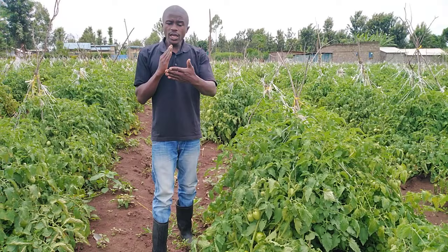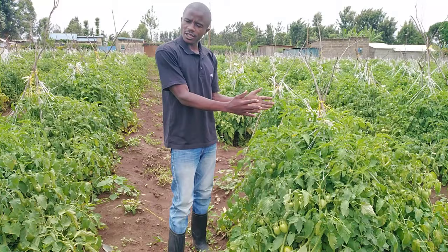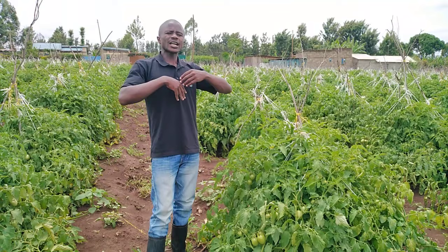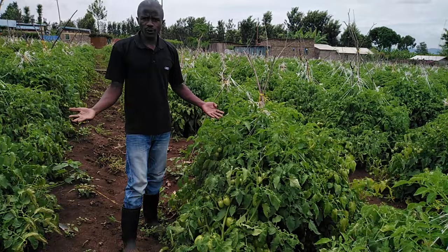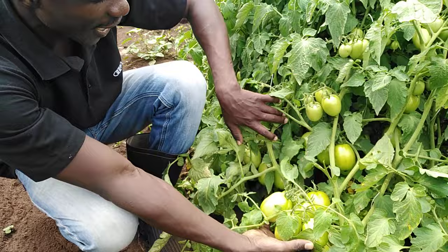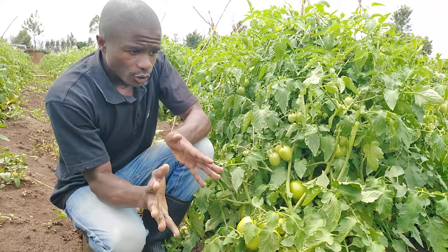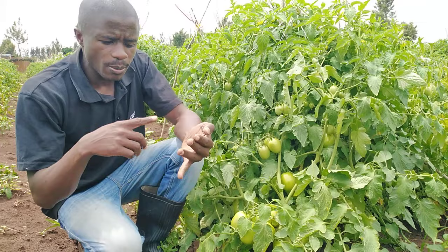So farmers, make sure you observe the spacing. Give your crop as good spacing as possible. Not just the tomato family — all crops need space so that they can feed, breathe freely, and allow good circulation. And I'm assuring you, you will definitely get as good production as you can see here. Make sure you observe good spacing so that you can also fight diseases and pests.